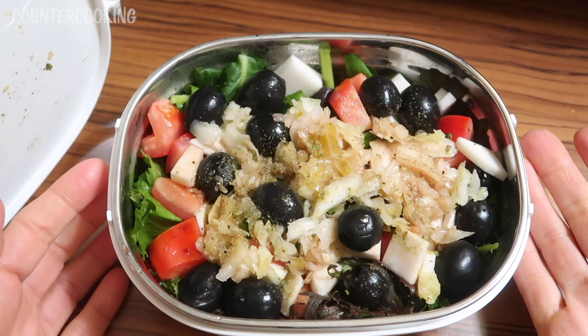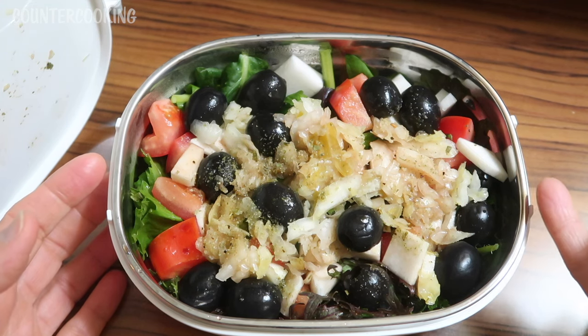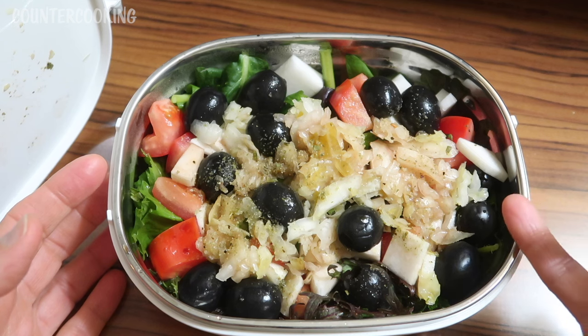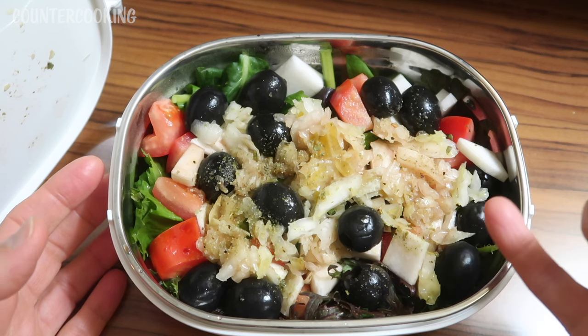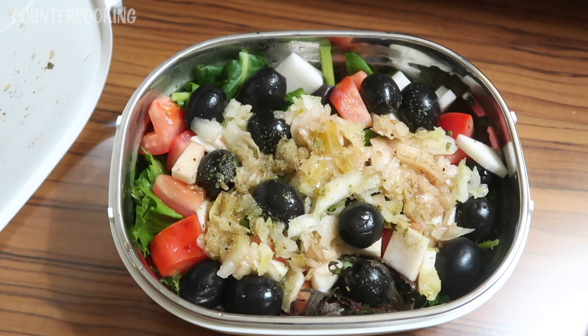I made a salad with some fresh lettuce, tomato, black olives, some of those hakurei turnips that I have from my farm share, some fresh raw sauerkraut, and then I put some dressing on this. So this should be really good.